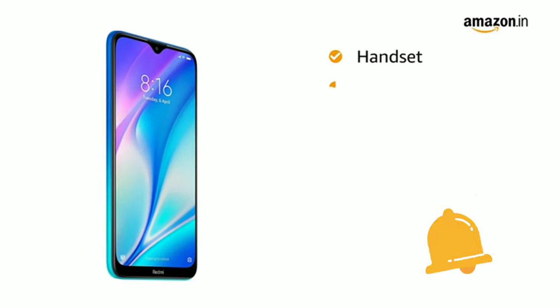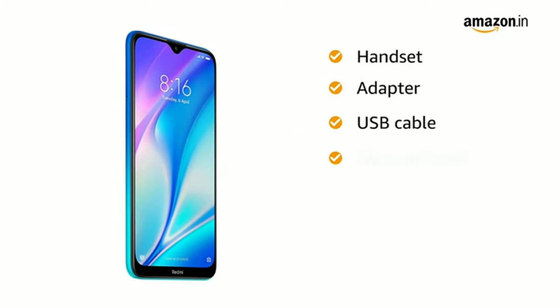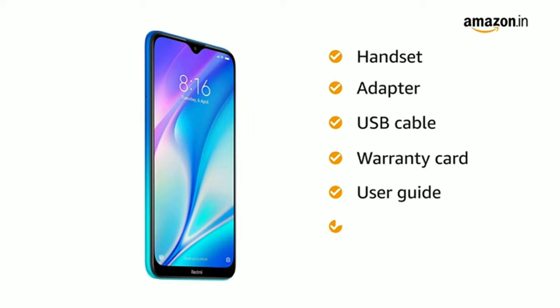The box includes a handset, adapter, USB cable, warranty card, user guide, and SIM insertion tool.